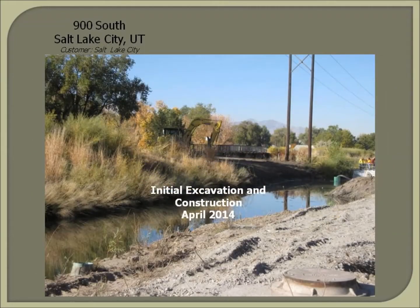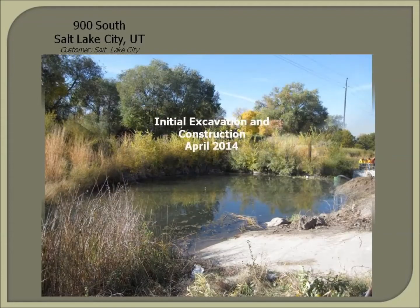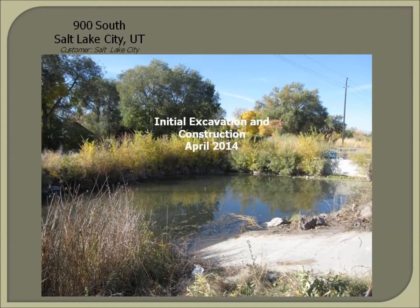The construction of this expanded wetland system improved both the collection and the delivery of stormwater before its discharge into the Jordan River. The sediment and trash capture pond that you see here was built at the head of the facility, and a redesigned treatment wetland followed to polish the stormwater.